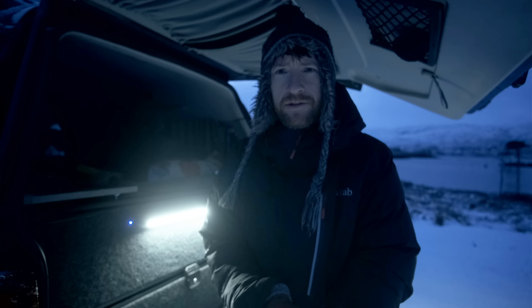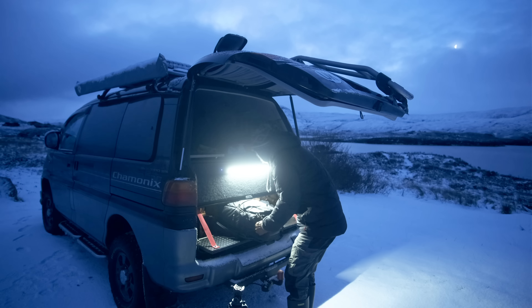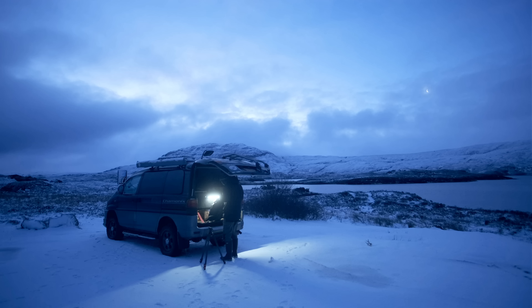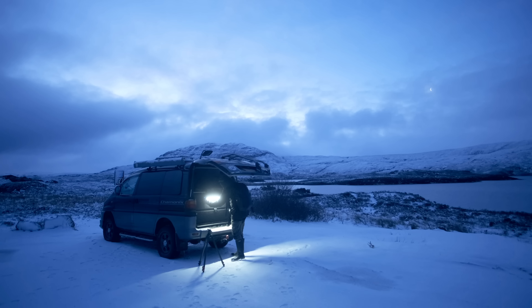After capturing that image I drove for 2 hours south to Assynt, where I parked up at a location that offers so much potential. But would the weather and the light be on my side?